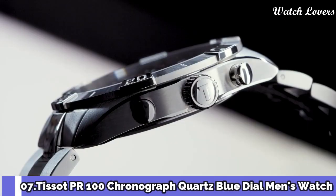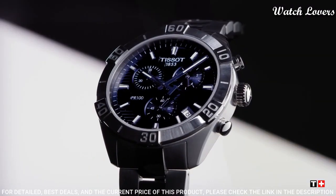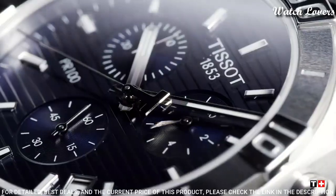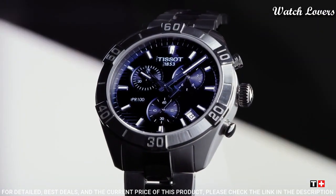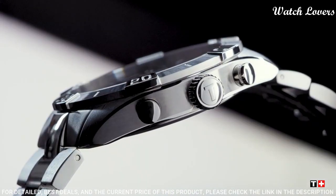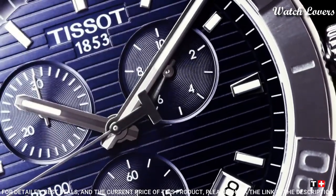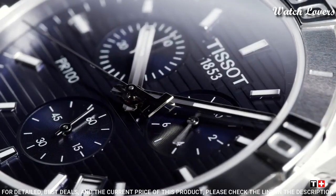Number 7: Tissot PR100 Chronograph Quartz Blue Dial Men's Watch. Stainless steel case with a stainless steel bracelet, unidirectional rotating stainless steel bezel. Blue dial with luminous silver-tone hands and index hour markers. Dial type: analog, chronograph, quartz movement, scratch-resistant sapphire crystal. Case size 44 mm, case thickness 11.1 mm, band width 22 mm, water-resistant at 100 meters.